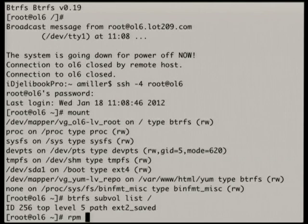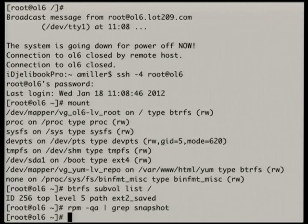Let me make sure that FSSnapshot is installed in this copy — it isn't. I'll go to /var/www/html/yum/OL6-latest and do a yum group install.